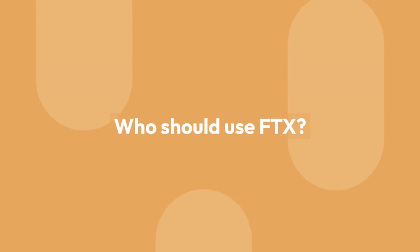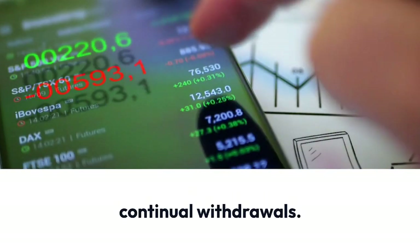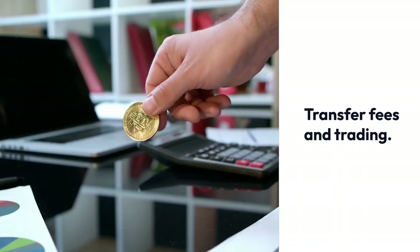Who should use FTX? Expert traders making continual withdrawals, trading with fiat money, and those mindful of transfer fees and trading costs.